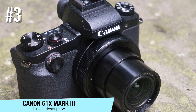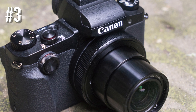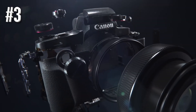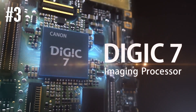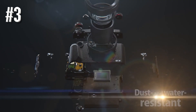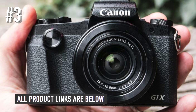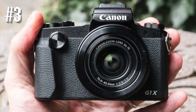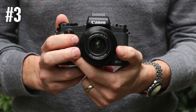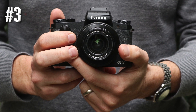Number three: Canon G1X Mark 3. If you want the best possible image quality but don't want to carry around something big and bulky, the G1X Mark 3 could be the answer to your prayers. It features an APS-C sized sensor — the same size found in many of Canon's DSLRs — in something almost small enough for a coat pocket. You also get a full range of shooting options with decent handling thanks to plenty of dials and buttons.